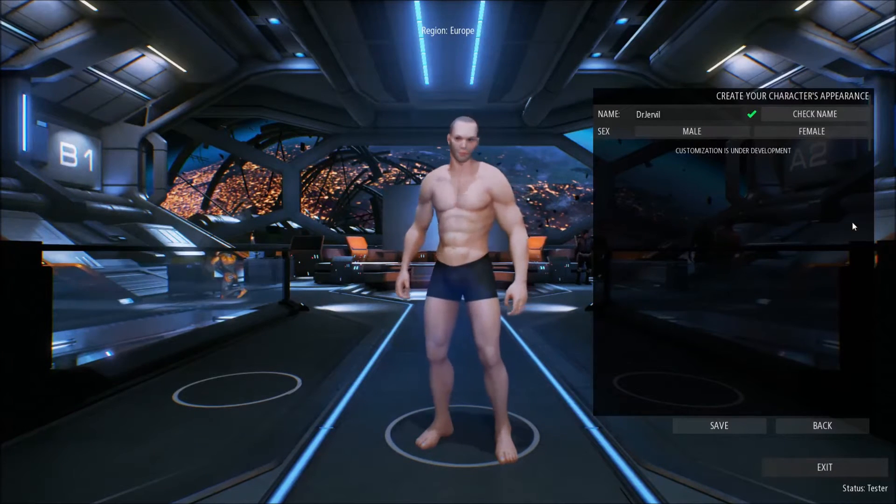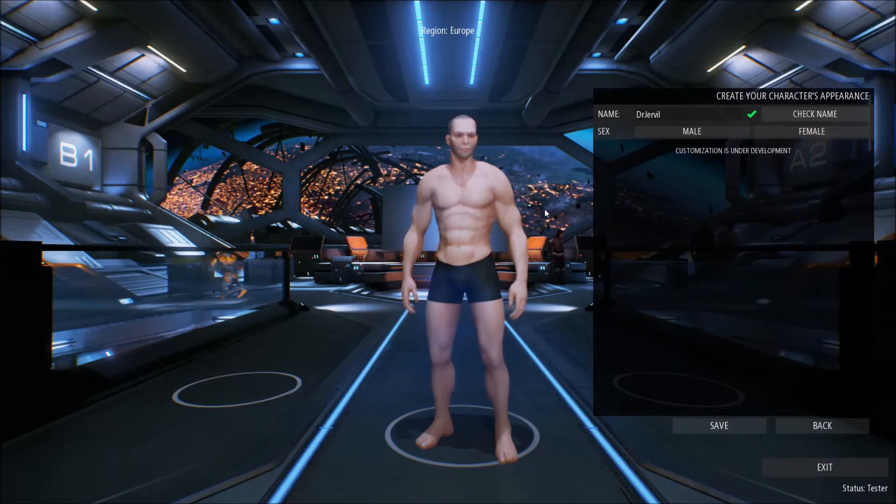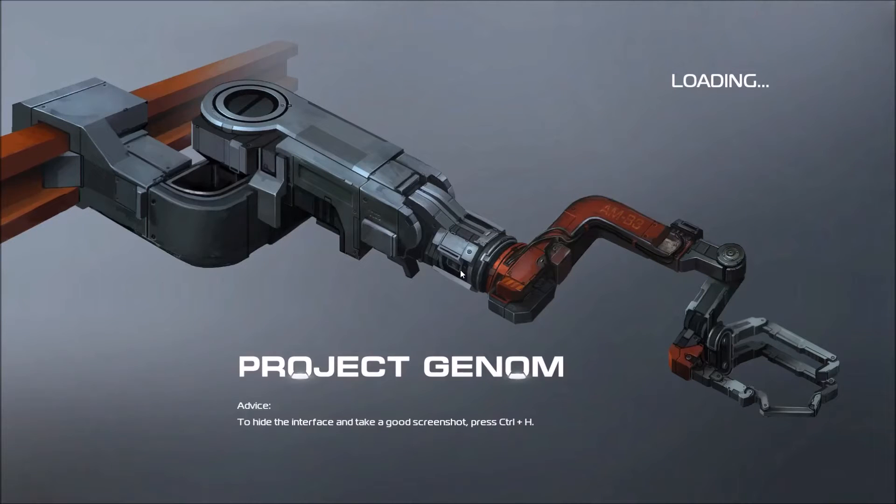I'm going to create a male character. There isn't any character customisation at the moment — it's in development, so we can't customise the character. I went with 'Dr. Jerville'. Let's start the game. I'm going to talk about a few cons here while the game is loading.